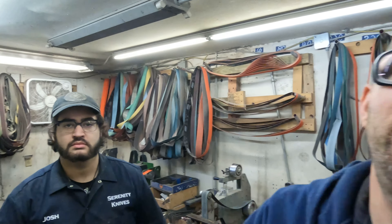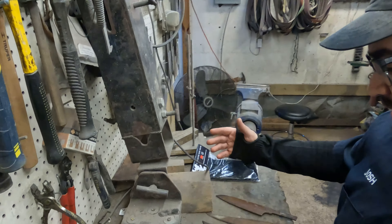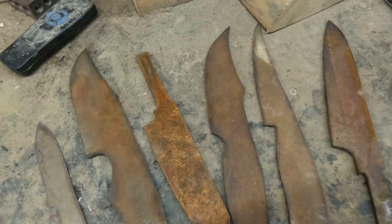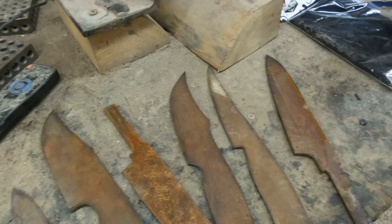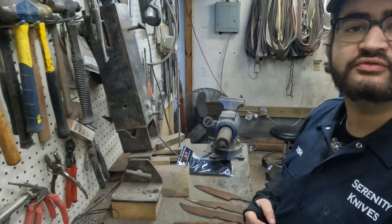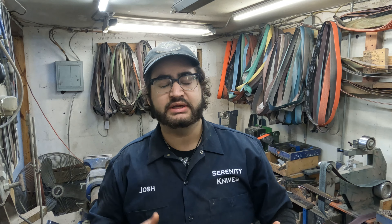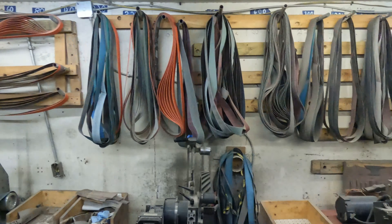What I have here are a few blanks I've cut out — I'm going to be cutting out a few more as well. And like Russell was saying, I'm going to work on that handle and get that done today. That's all I've got going on.